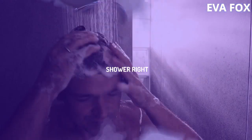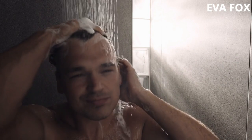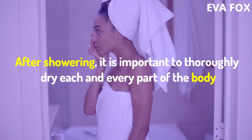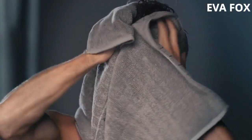1. Shower Right. Showering at least once a day with anti-bacterial soap is key to reducing the number of odor-causing bacteria that live on the skin. After showering, it is important to thoroughly dry each and every part of the body, especially those where you are prone to sweat.